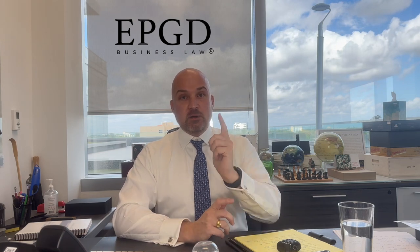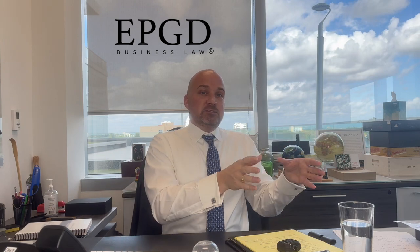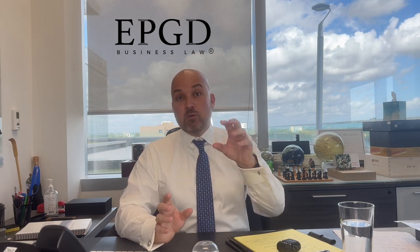So what are we going to include in one of these agreements? We're going to include roles and responsibilities, and how we make decisions. Usually we divide decisions into small day-to-day decisions and big decisions like selling the company or bringing on new partners. On small decisions we can have a simple majority — 51% — but on big decisions we may need unanimous agreement or a super-majority of 66%.